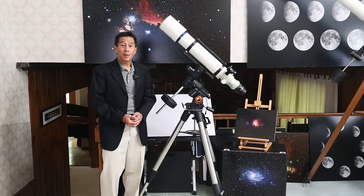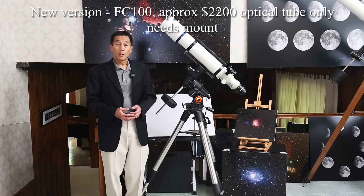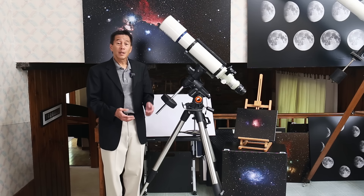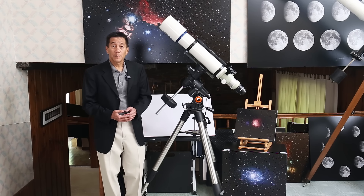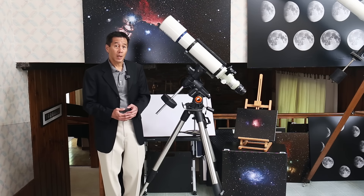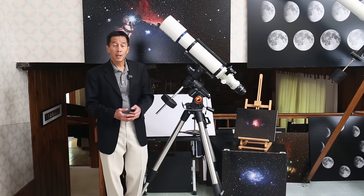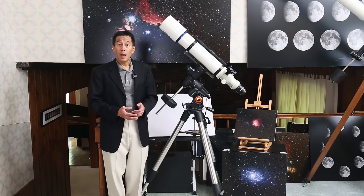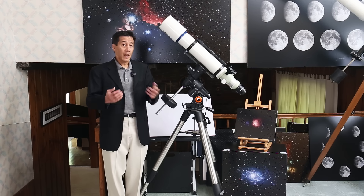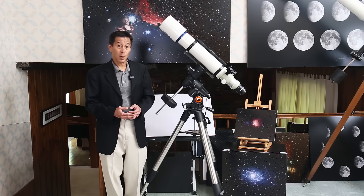At number three, we have the Takahashi FS102 Fluorite Refractor. Those of you who follow me know just how highly I think of these. I think the four-inch series of Takahashi fluorites are going to go down in history as one of the great product lines in our hobby. It doesn't seem to matter which one you get — they are all superb. FC100, FS102, TSA102, and let's throw the FSQ106 in there also. They are all superb.